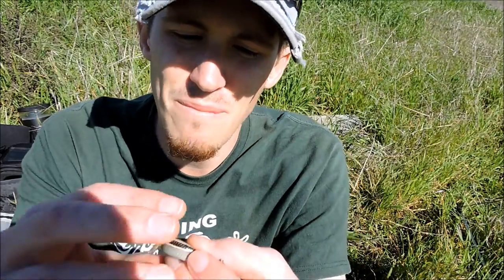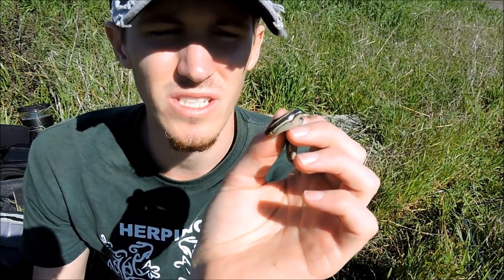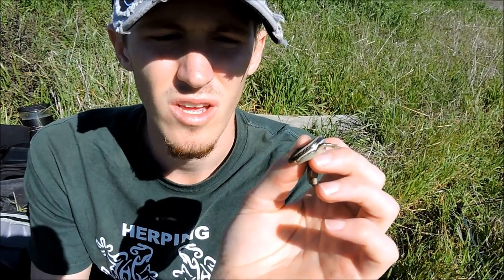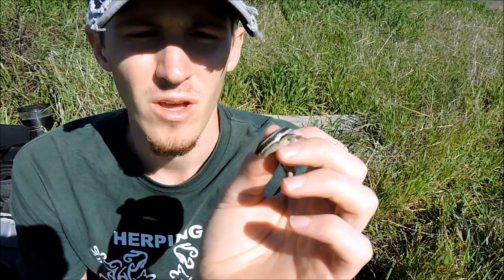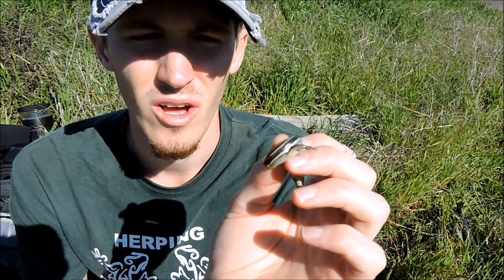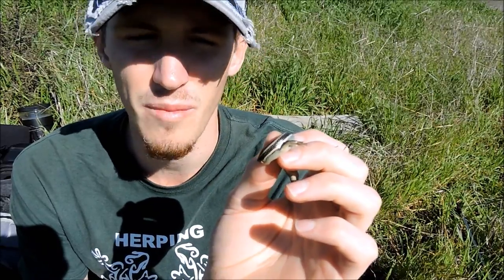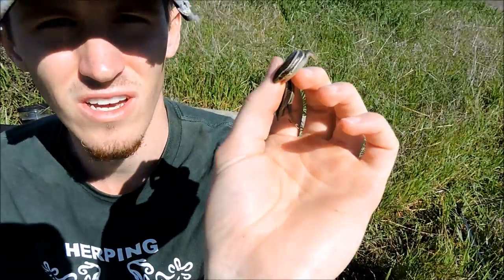Both the Western skink and the Gilbert skink are a small lizard — two and a half to three inches or so for the Western skink, and the Gilbert skink can get up to four and a half inches from snout to vent. They'll both eat insects, little things that they can overpower. Out here they're going to be food for a lot of stuff, including the snakes that I'm after. So I'm going to let this guy go because he's not having a good day.